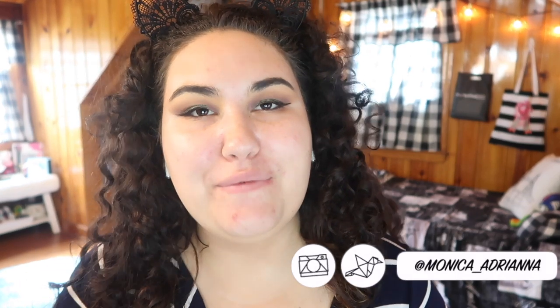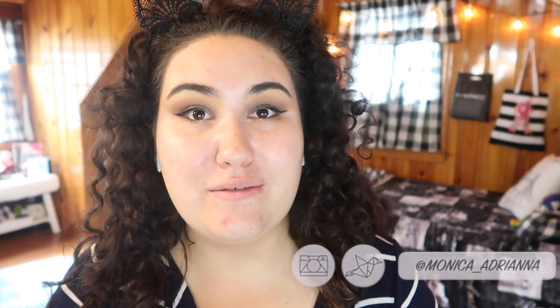Hi guys! Welcome back to my channel, or if you're new, welcome. My name is Monica and today I'm finally ready to do my full review on this new foundation from Too Faced.